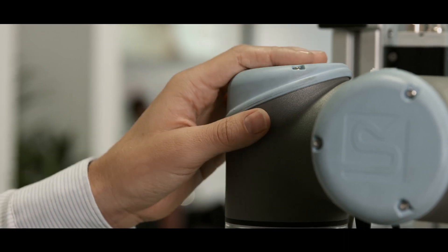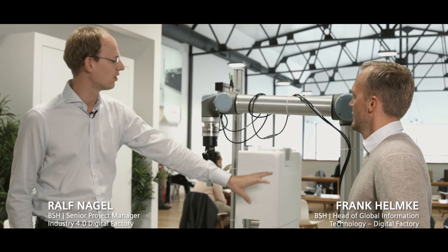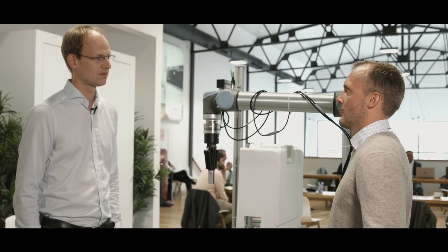We are currently implementing this use case here in the factory of Eskiros. This mock-up also serves as a training example in our global cobot training in Santander. The target is to do several implementations across BSH in order to create sustainable usage of our software tools.